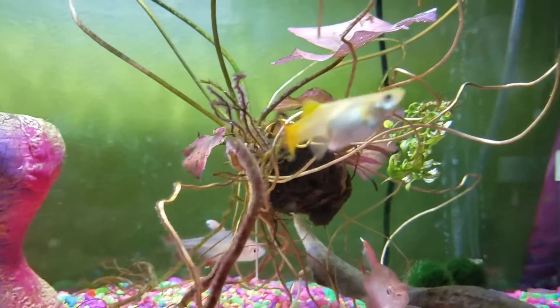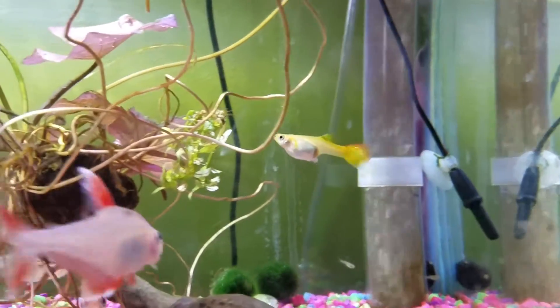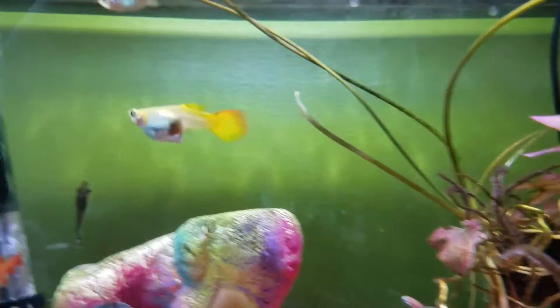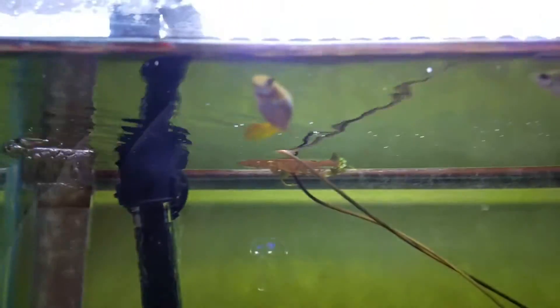Most people recommend euthanizing the fish, so in a day or two, if it hasn't resolved itself and she seems to be suffering, I might just throw her into the cichlid tank and let them take care of it quickly. Otherwise, maybe it'll fix itself — I don't know, I only did a little bit of googling.